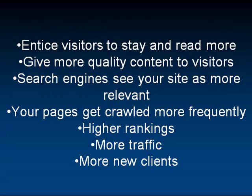You should always be linking to relevant pages. They're going to entice visitors to stay and read more. They're going to have another link to something that they feel is relevant. You're going to give great quality to visitors because they're going to read one thing and then just lead right into another and another. The search engines are going to see your site as more relevant because you're going to have more information and more content. Your pages will get crawled more frequently, which means Google's coming and your rankings are going to get higher. You'll get more traffic and you'll get more new clients. All of this is just from having a simple linking structure that helps your customers and clients and also helps the search engines navigate through your pages.